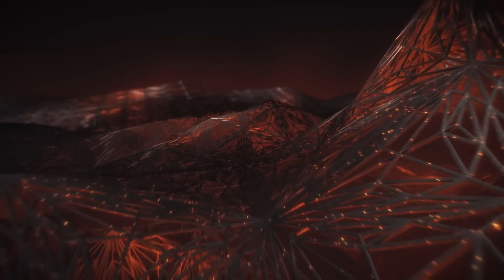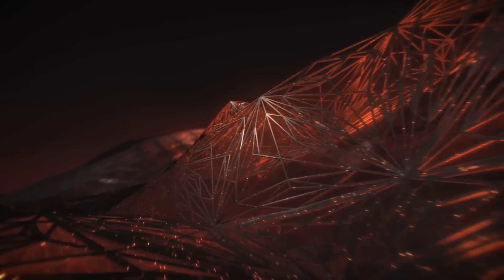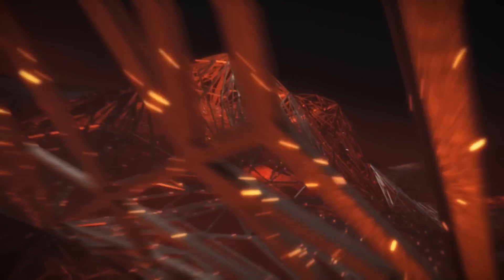As additive manufacturing continues to expand, GE is leading this transformation with innovations that enable a new phase of high-volume production.